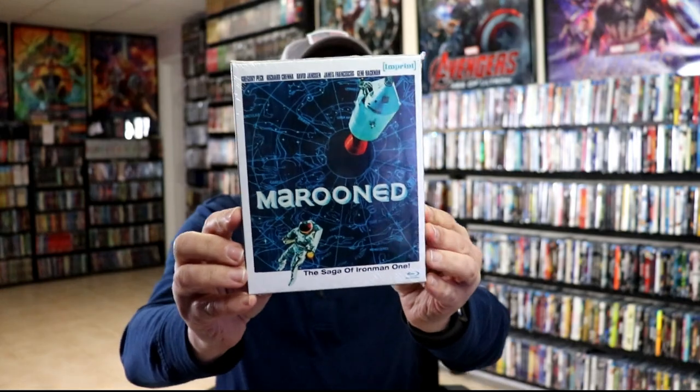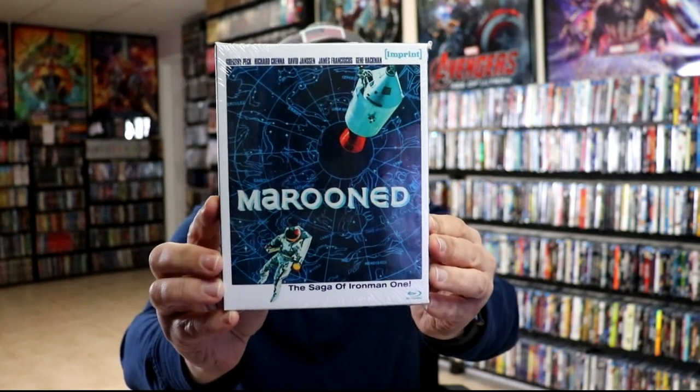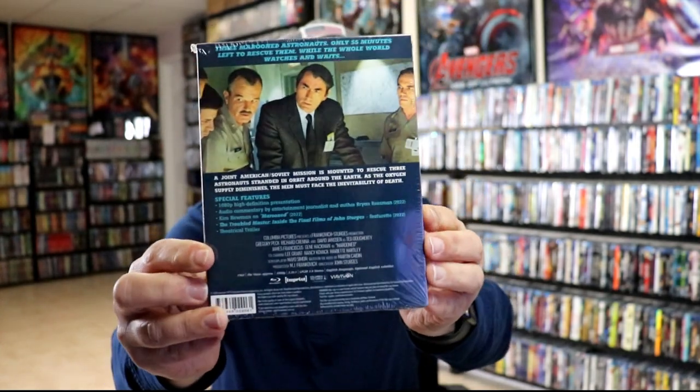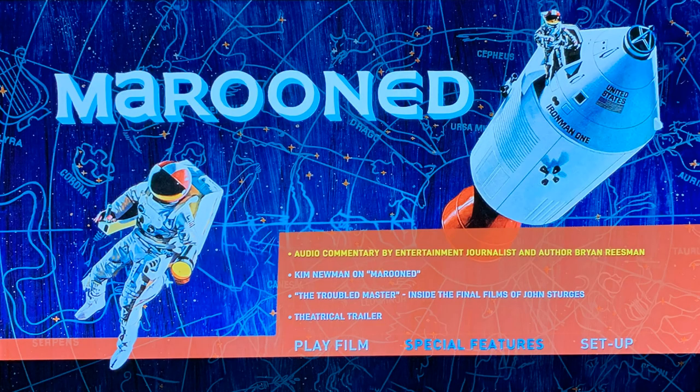Next up we have Marooned — really nice looking box art on this one. This one does have a good cast in it, and here's the back where you can see all of the special features included, and here's an image of the menu screen.